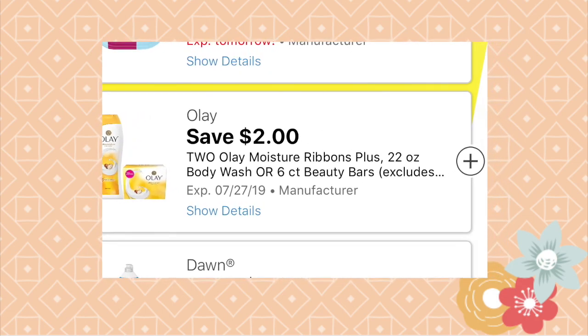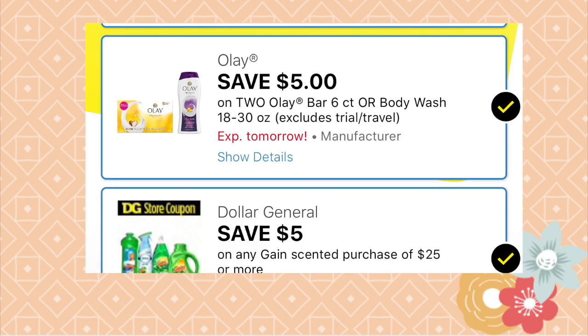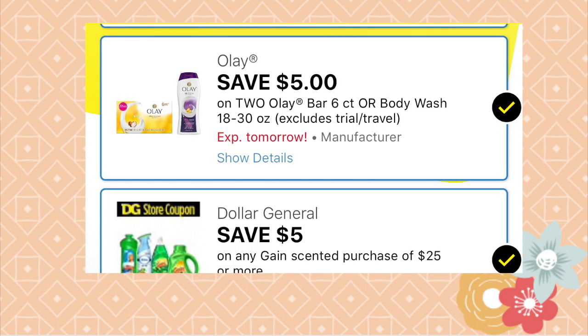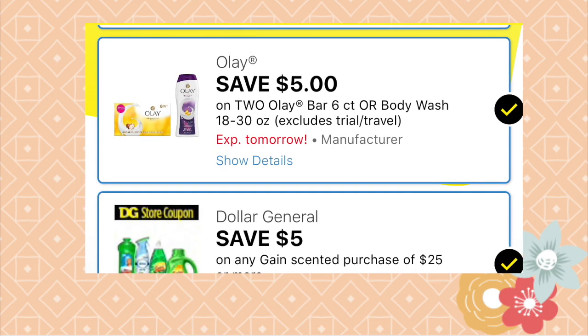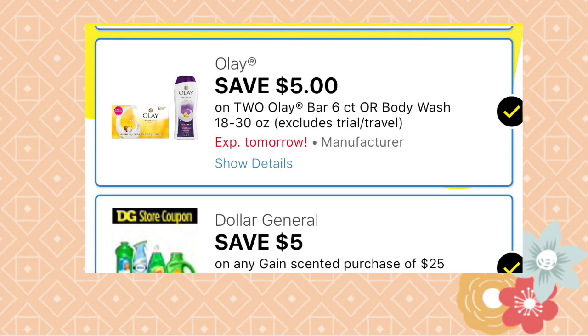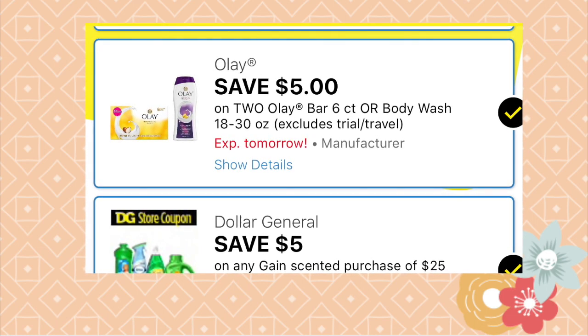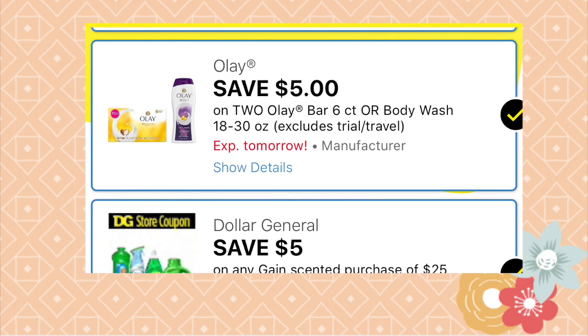Remember that if you clip the two dollars off of two Olay products, that is the first one that will come off — and it's the only one that will come off if you only buy two Olay products. I would just select the five dollars off of two Olay products because that's where you get the most savings. The system takes the lowest coupon amount first, so just clip the five dollars off of two.